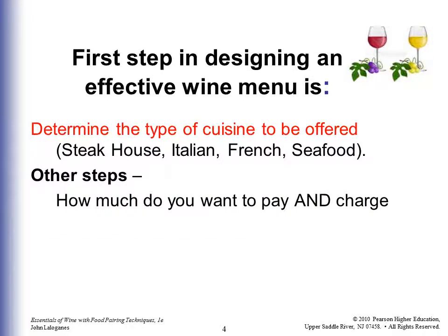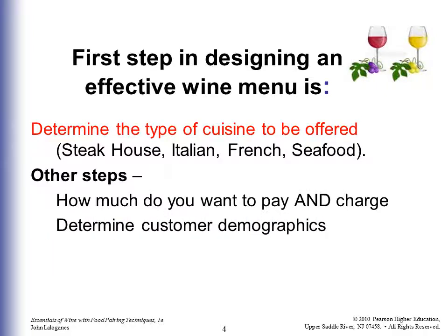Some other steps: how much do you want to pay for the wine, or how much do you want to charge for it if you're going to have an extensive wine list? You can only put as much wine in your cellar as you can afford, and your people are only going to pay as much as you think they're willing to spend. What's their demographic? If you're paying $50 for a bottle of wine, do you think they're going to pay $100 or $150? Maybe yes. Determine the customer's demographic — what are they used to paying, what are they used to drinking?